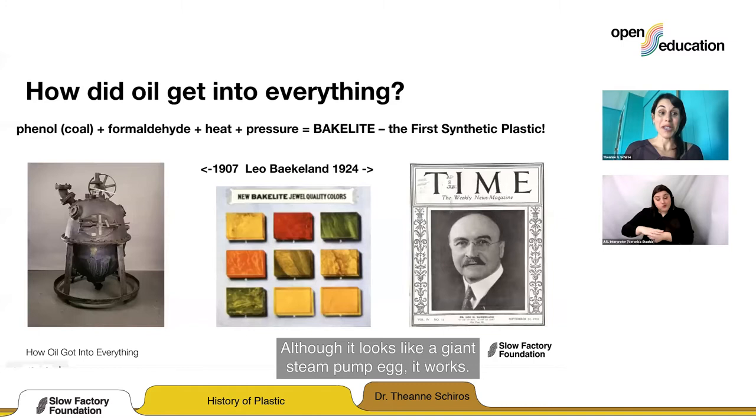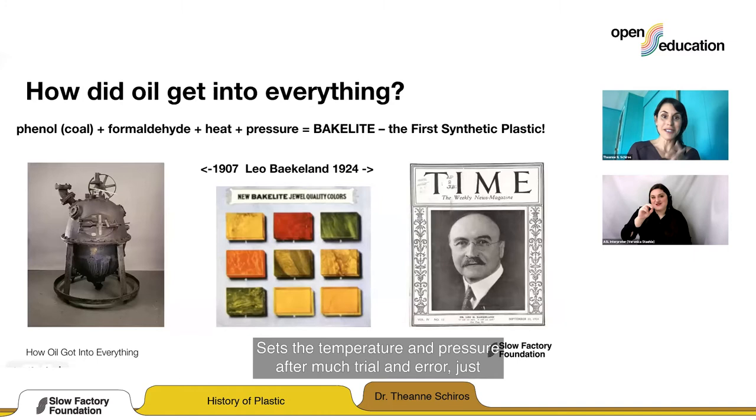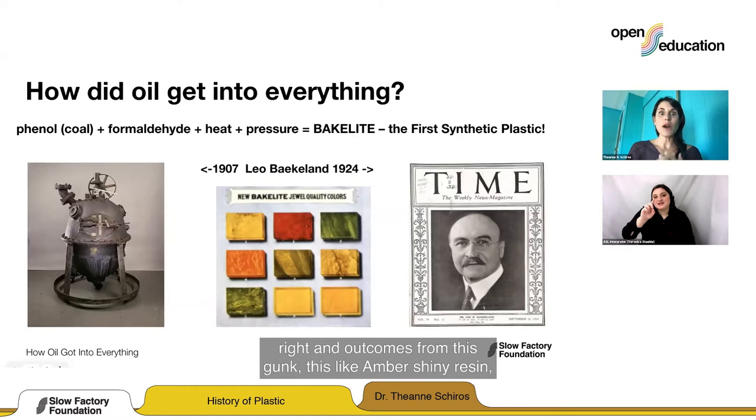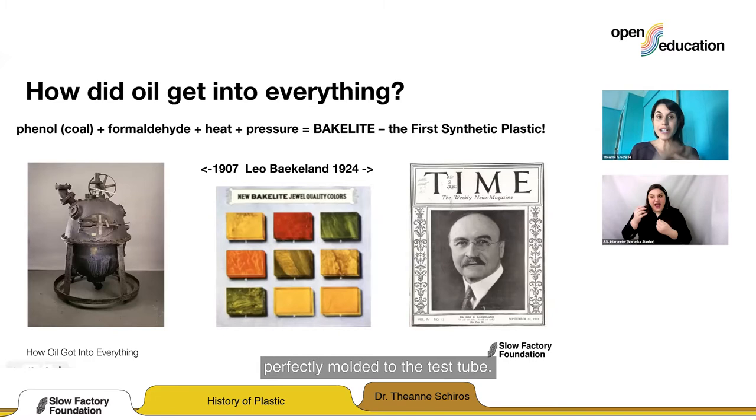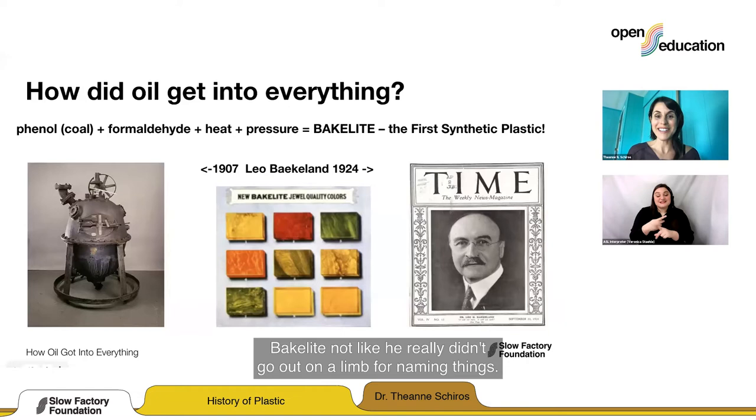In 1907, Leo takes phenol, which comes from tar or coal, and mixes it with formaldehyde, puts it in his Bakelizer, and sets the temperature and pressure just right after much trial and error. Out of this gunk comes this amber, shiny resin perfectly molded to the test tube. Game changer — total game changer. Leo Baekeland decided to call the first ever synthetic plastic Bakelite, and this changed everything.